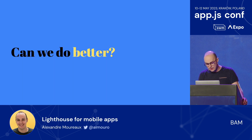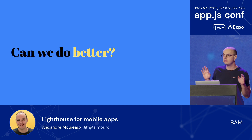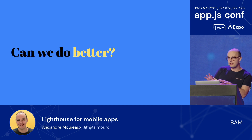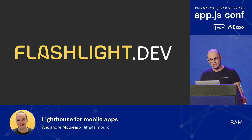Can we do better? Because if you think about it, Lighthouse's promise was simple: take any website, pass it, and boom — performance score. Wouldn't it be nice if we could just take any app, pass it to something, and get a performance score? Well, I'm very happy — and this is what I'm actually most thrilled about today — to present to you Flashlight.dev. Let me show you how it works.